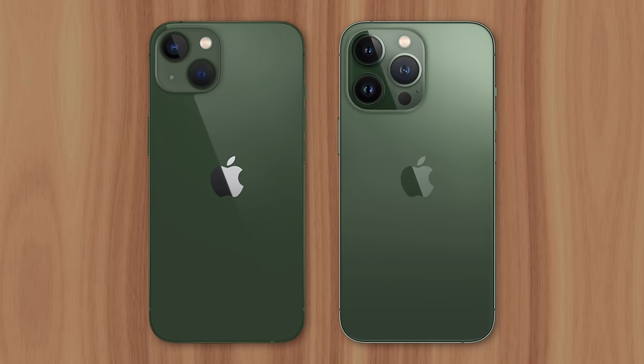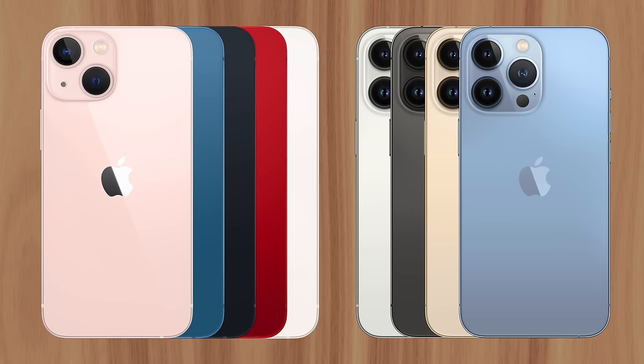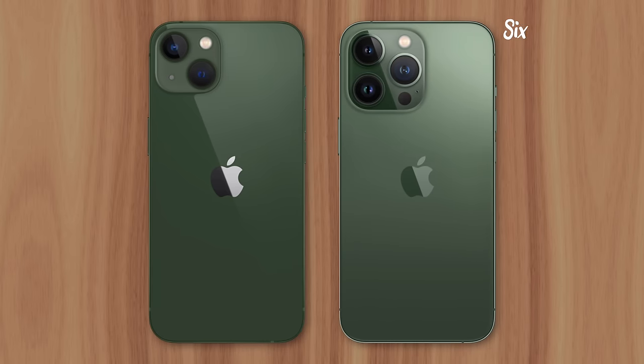Apple recently introduced a new green color option for the iPhone 13 and 13 Pro. And while many people love how it looks, they're also upset that Apple didn't make the color available at launch, since most people who wanted a new iPhone already bought one. So why did Apple wait six months to release a green iPhone?